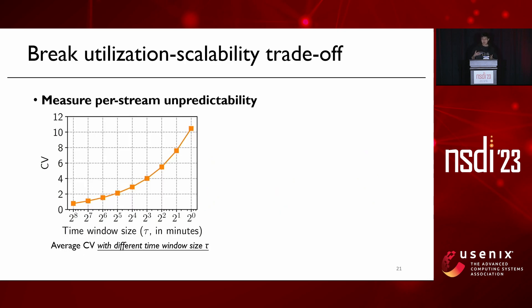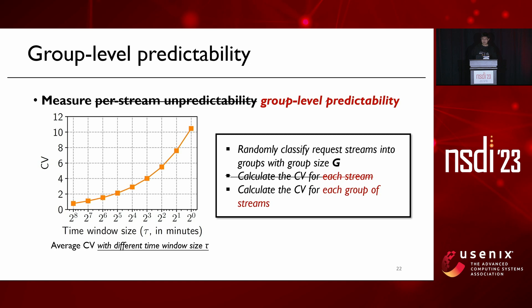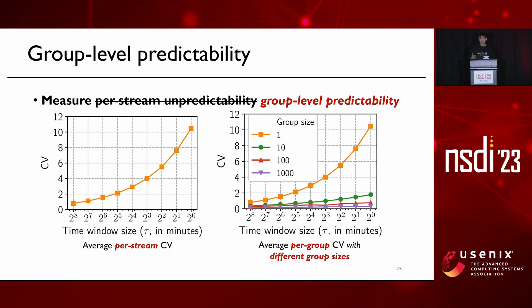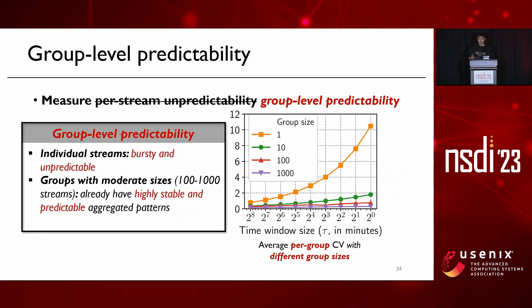Now let's talk about how we break the utilization-scalability trade-off. Recall the unpredictability figure — instead of measuring per-stream unpredictability, we measure a new metric called group-level predictability. We randomly classify request streams into groups with group size G, and calculate the CV for each group of streams. With a group size of 100 to 1000 streams, the CV is already close to zero even at short timescales, indicating that while individual streams are bursty and unpredictable, groups of streams can have stable and predictable aggregated patterns. A moderate group size of hundreds to thousands already provides good predictability.